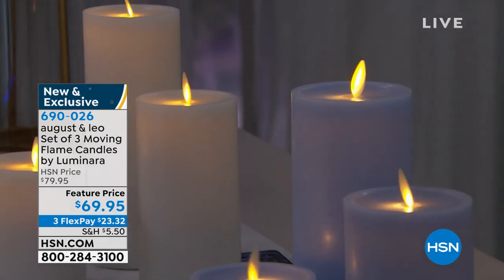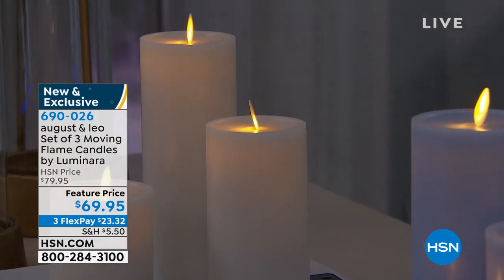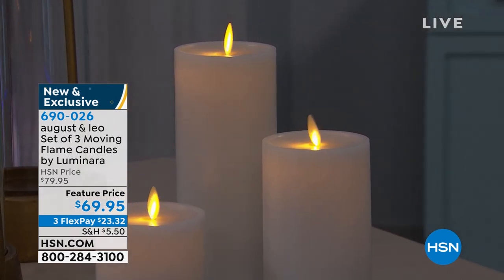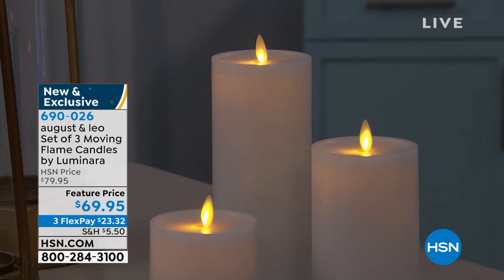This has that reflective quality — they move, they flicker. It looks just like real candles, but you don't have to worry about the soot. You're also not having to worry about a smell. Maybe you see a beautiful candle in a color you love but you don't want that flowery smell or that sweet vanilla smell.